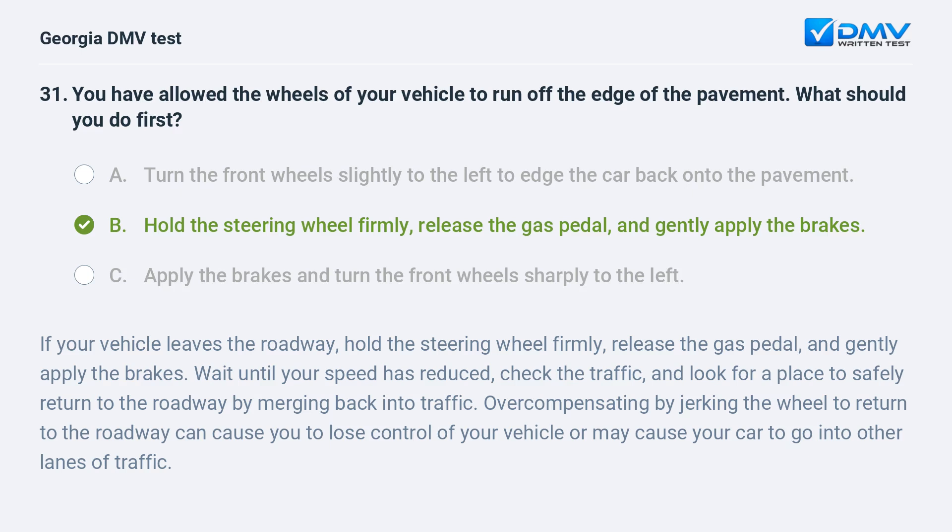Wait until your speed has reduced, check the traffic, and look for a place to safely return to the roadway by merging back into traffic. Overcompensating by jerking the wheel to return to the roadway can cause you to lose control of your vehicle or may cause your car to go into other lanes of traffic.